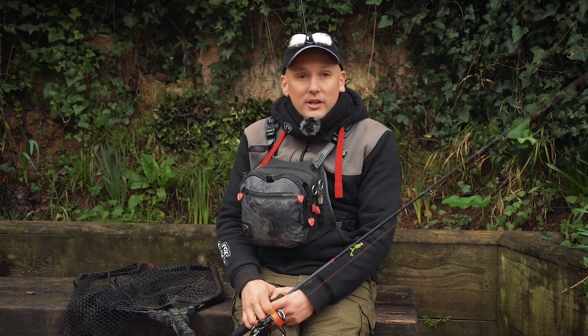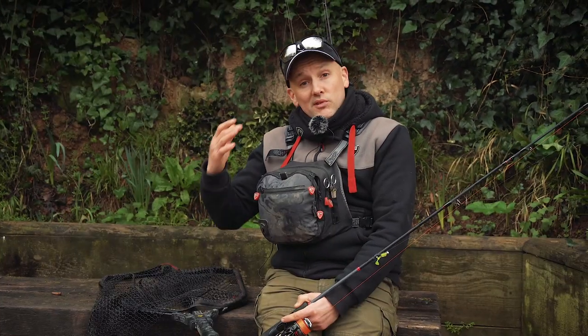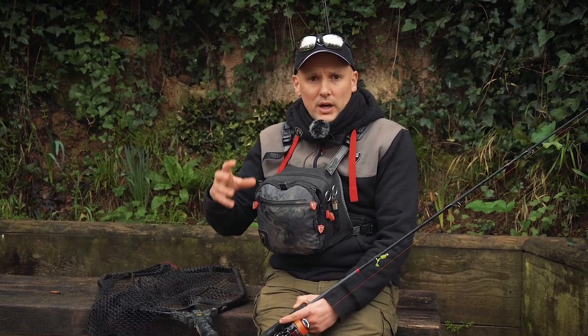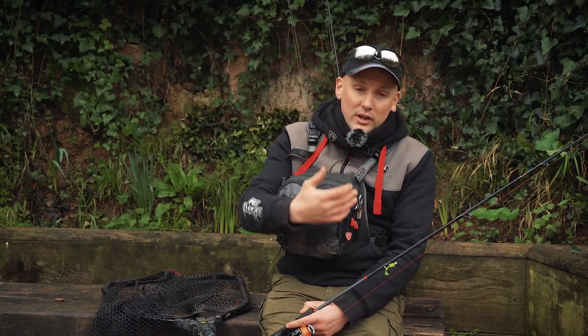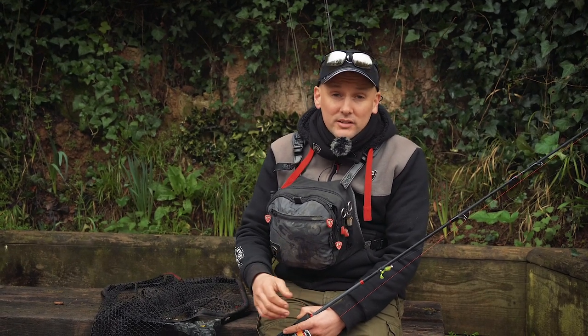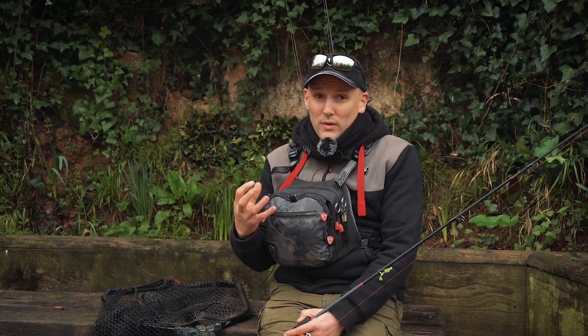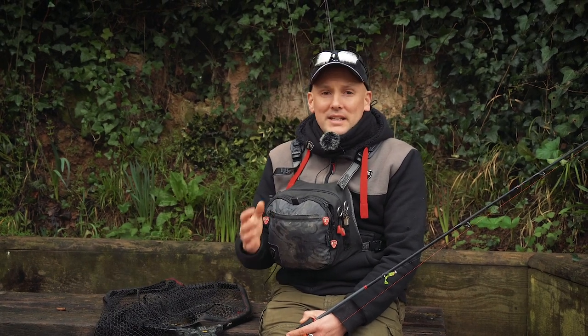Today we're going to have a look at doing some lure fishing on my local canal. The world has been a crazy place with the pandemic and lots of people have taken up lure fishing for the first time, which is fantastic. On the Foxways channel we've covered lots of different fundamentals from spooling up your reel with braid to how to rig some of our different baits and lures, creature baits and these types of things. Today we're going to bring all of that together and hopefully catch a few fish and show you how simple and easy lure fishing can be.